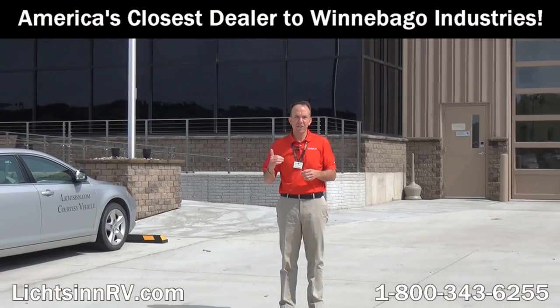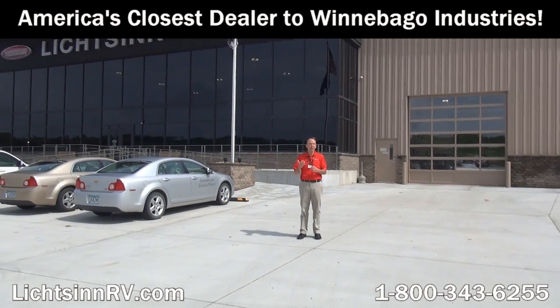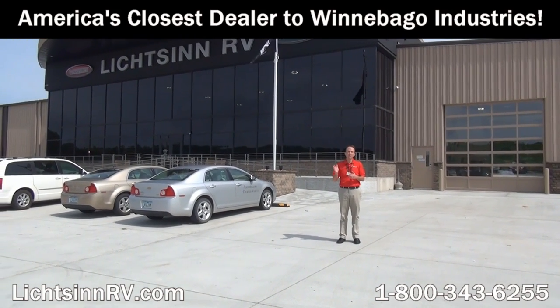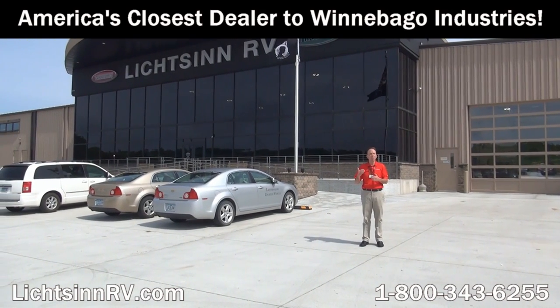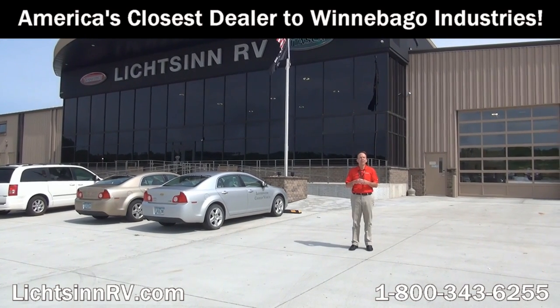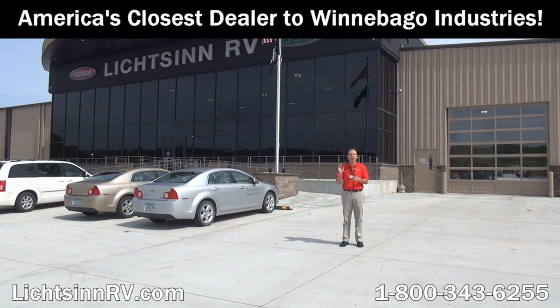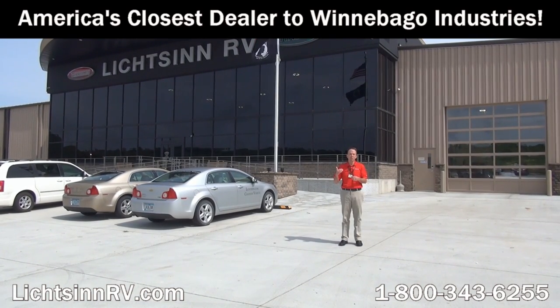Thank you for visiting Litson RV here in Forest City, Iowa — the home of Winnebago Industries. I'm Ron Litson and I want to thank you for visiting our dealership, the nation's closest dealer to the Winnebago, Itasca, and Winnebago Touring Coach Division of Winnebago Industries. Here are some great points from my sales staff as to why you should choose Litson RV.